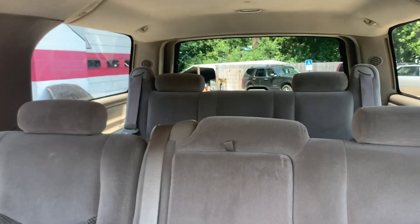Come in and visit our sales team today to check out this 2005 Chevrolet Suburban. Bye, you guys.